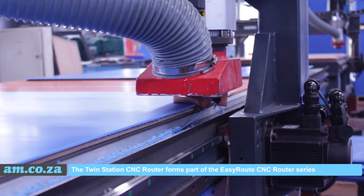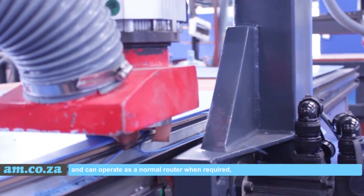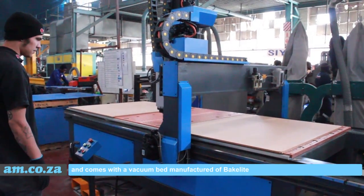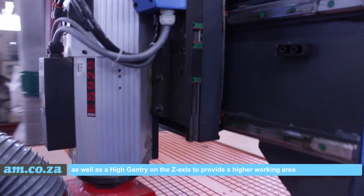The TwinStation CNC router forms part of the EasyRoute CNC router series and can operate as a normal router when required. It comes with a vacuum bed manufactured of bakelite as well as a high gantry on the Z axis to provide a higher working area, which is standard on our EasyRoute CNC routers.